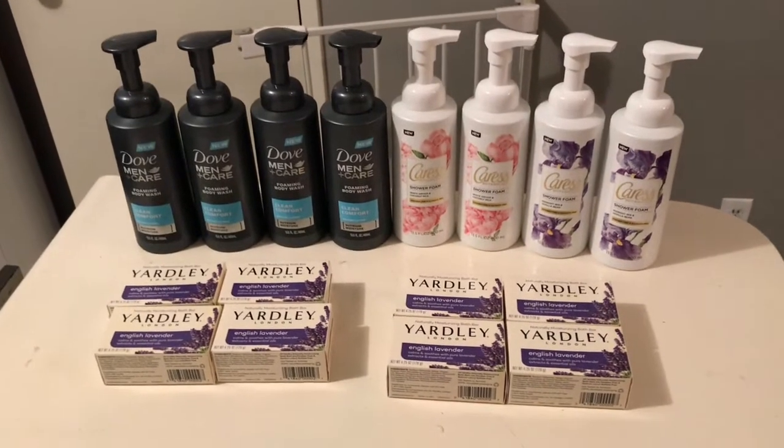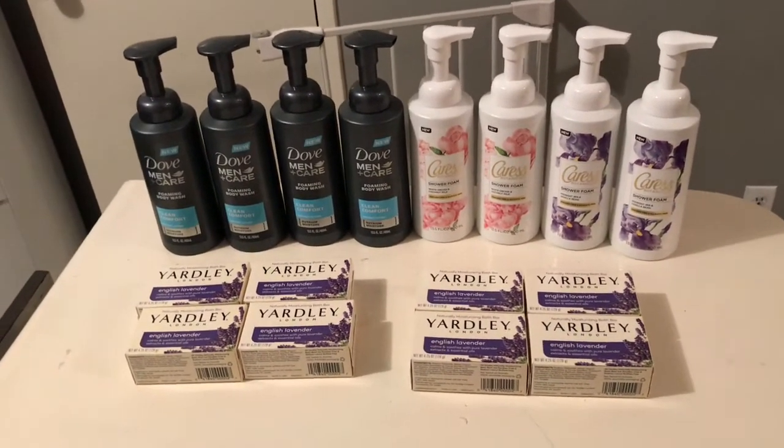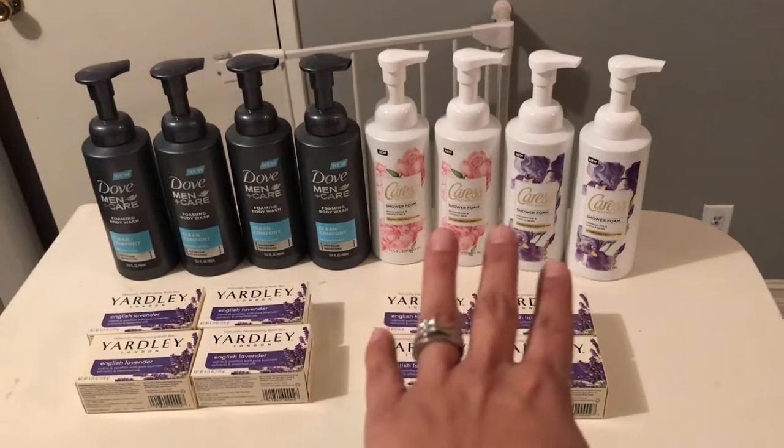Yesterday I had Extra Bucks to burn and those CRTs so I decided to get some more at CVS. But if you are low on Extra Bucks and want these products and have a Rite Aid near you, it is better to get them at Rite Aid. You can get the Caress, the Dove Men's, or the Dove Women's body wash.